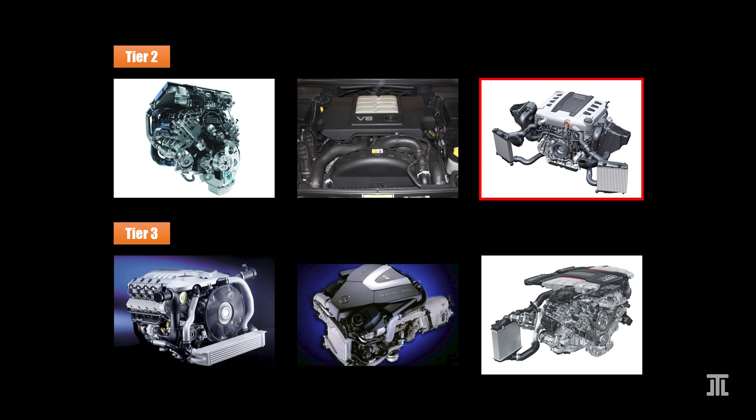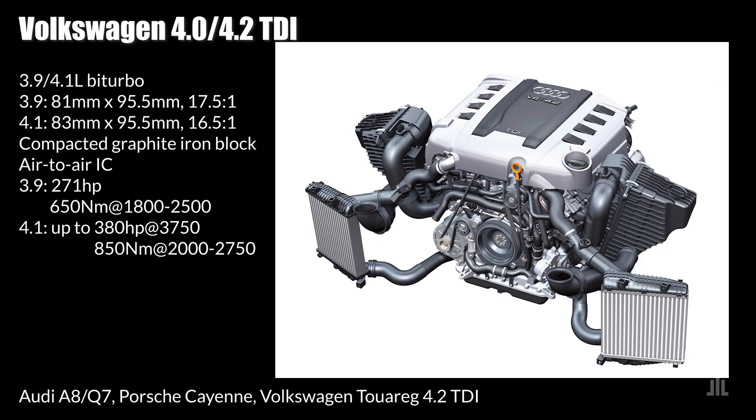Rounding out tier 2 is Volkswagen's 4.0 and 4.2 TDI, displacing 3.9 and 4.1 liters respectively despite the naming. The 4.0 TDI was the replacement for Volkswagen's old 3.3-liter TDI with timing chain. It bore much resemblance to Volkswagen's V6, V8, and V10 engines of the era in its use of accessories driven by the timing chain. Unfortunately, this also meant that the timing chain was its weak point, as the same setup must cope with more severe vibrations characteristic of diesel engines.